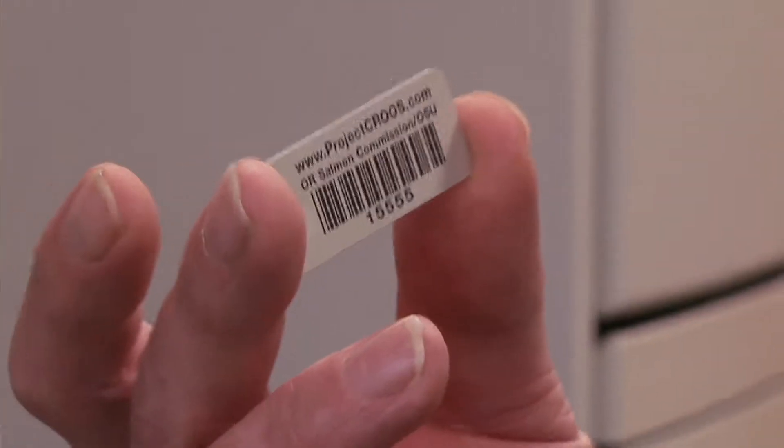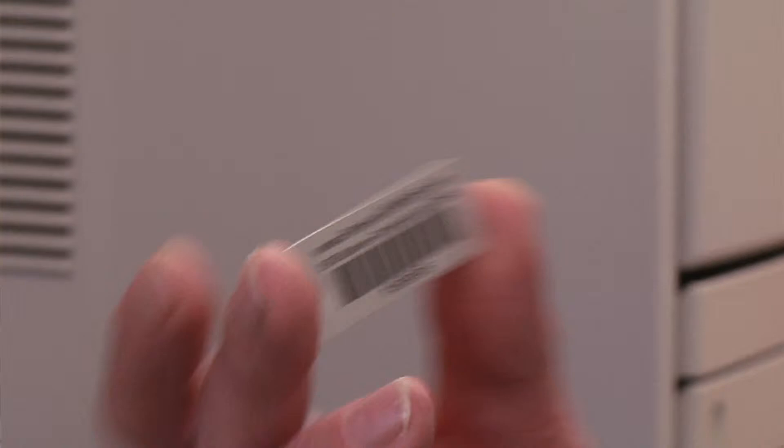Just a simple barcode like this — we all see them every day of our lives. What's interesting about this one is it actually gets attached to the fish, in this case salmon. When you receive or buy the salmon as a consumer, maybe even eat it in a restaurant, you can scan this, which would still be attached to the fish, and find out where it's from, what all its brothers and sisters and relations are doing, and where they're moving around.